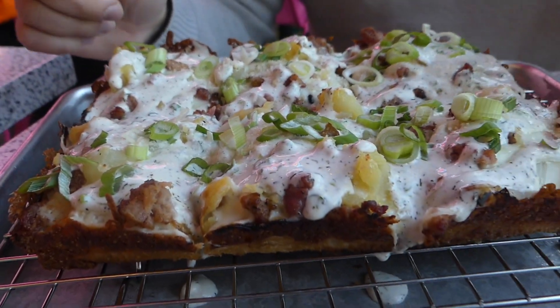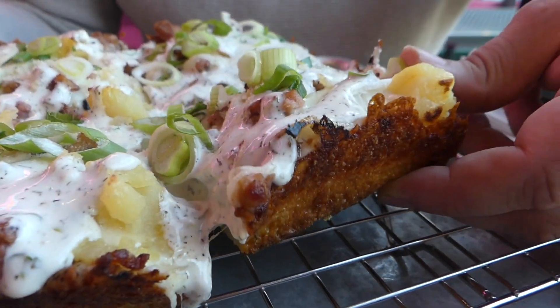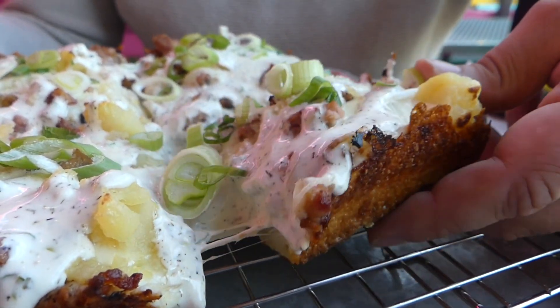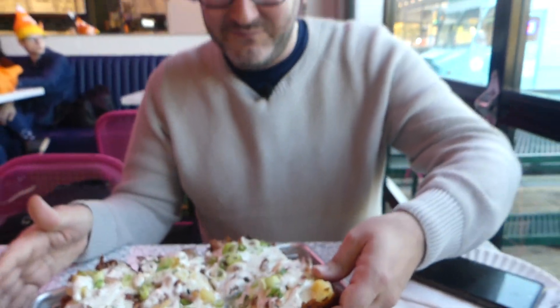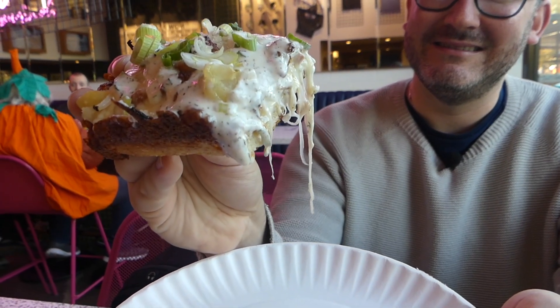For the price it's not bad — it is a bit smaller than other Detroit styles I've seen, but for I think it's like $20 it's pretty decent. Look at the thickness — oh, there's so much cheese. I did not expect the extra cheese on top of that sour cream. This is just straight up thick.